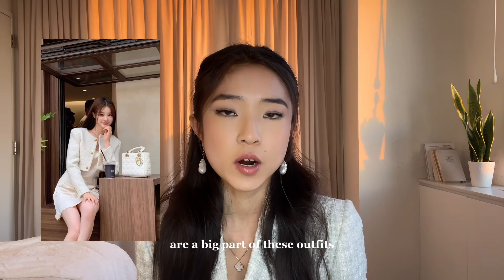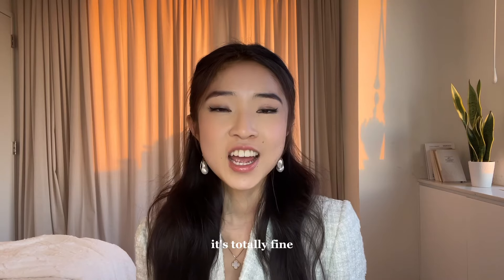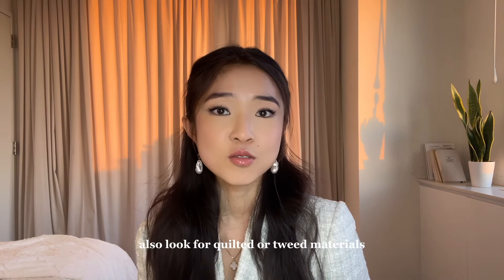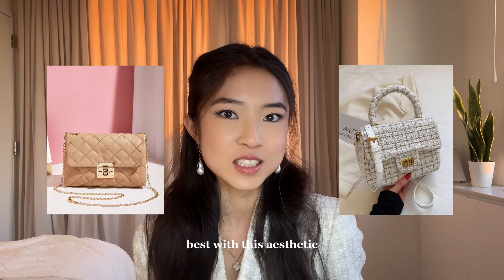Designer bags are a big part of these outfits, but if you don't have a designer handbag, it's totally fine. Just look for bags that are more structured and between a small to medium size. Also look for quilted or tweed materials, as these tend to align best with this aesthetic.